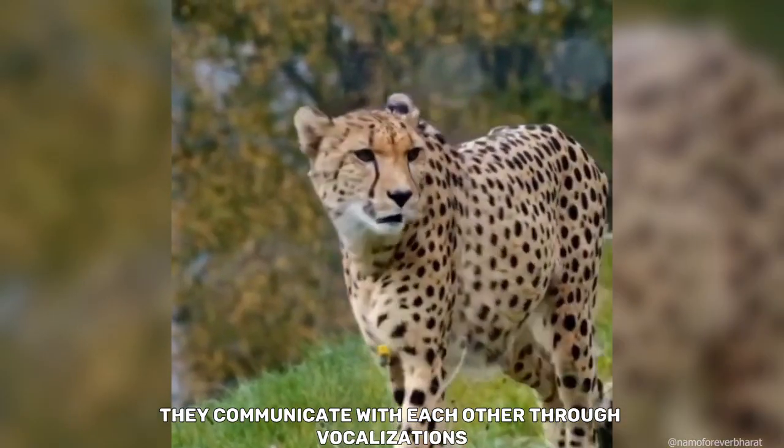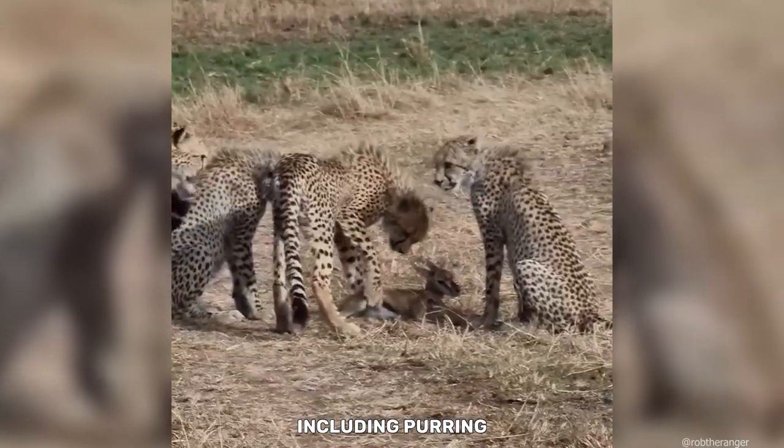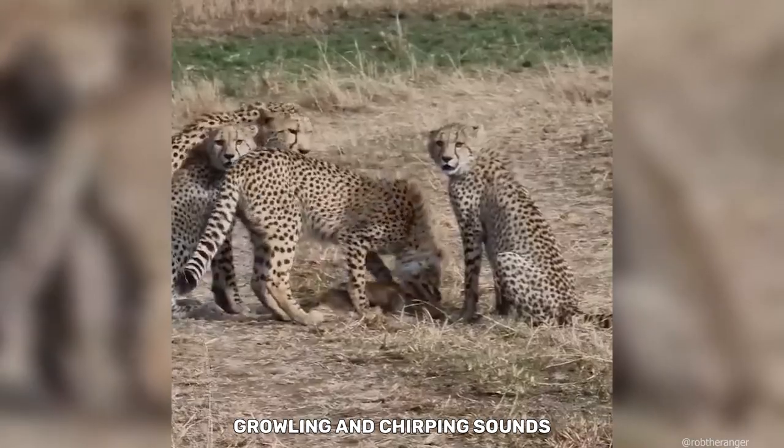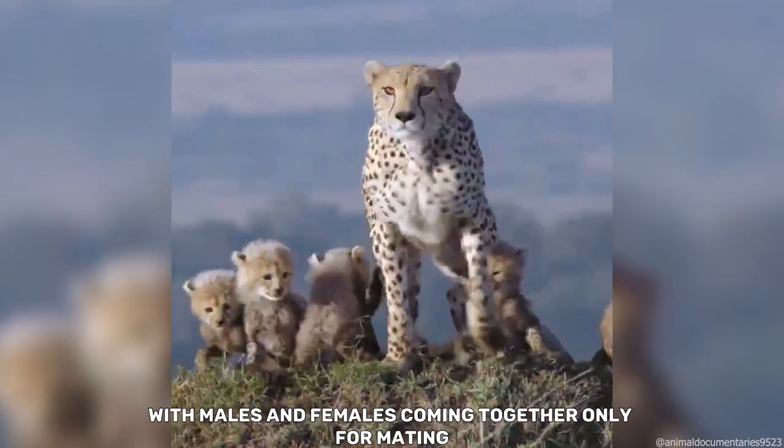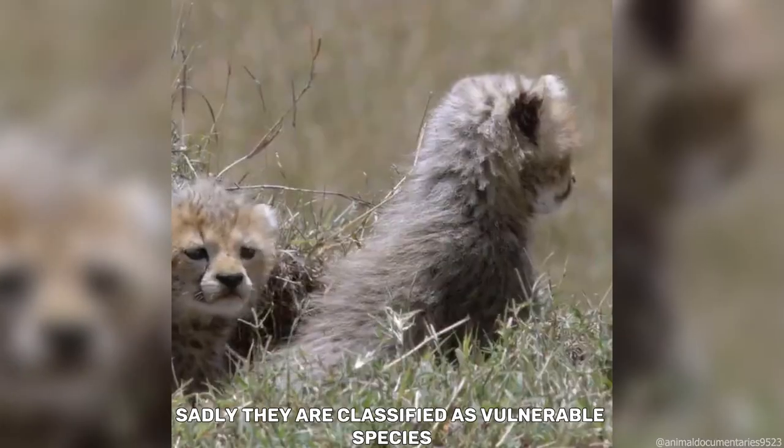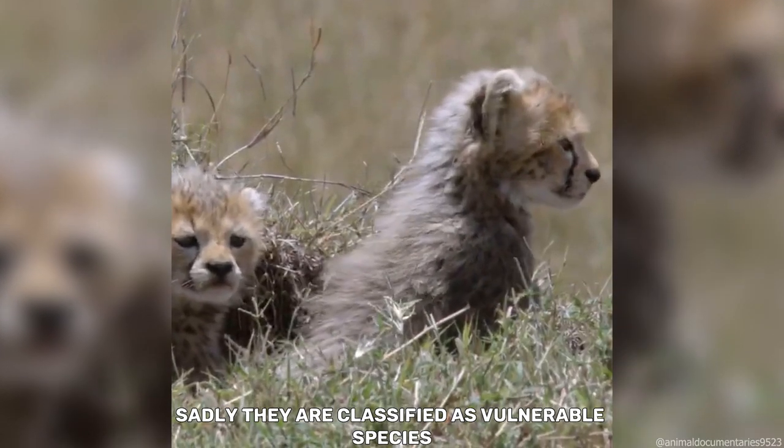They communicate with each other through vocalizations, including purring, growling, and chirping sounds. They are typically solitary animals, with males and females coming together only for mating. Sadly, they are classified as a vulnerable species.